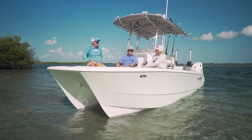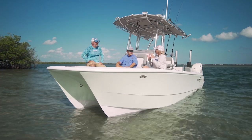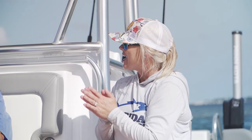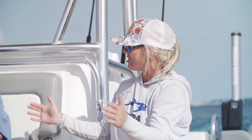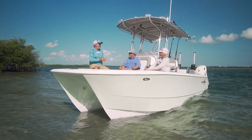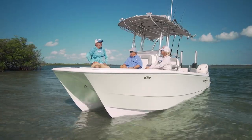Today we're on the Falcon 22 Offshore, and this is a nice surprise. This is a new company, and they are bringing the cat-style boats in a smaller version. This is the smallest cat we've been on, and we've got a great day to test her out. The wind's picking up a little bit here, so we're really going to get to see what she can do.